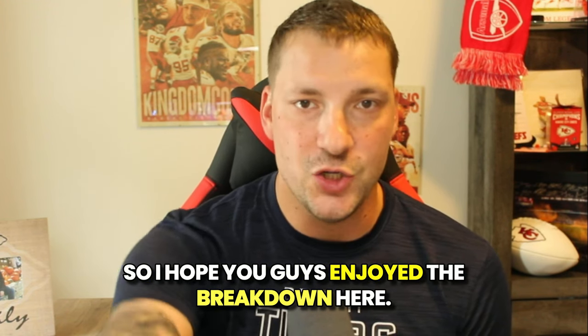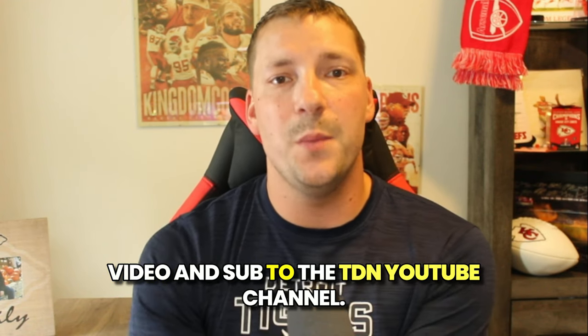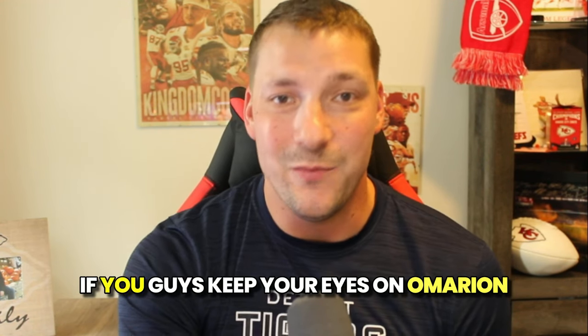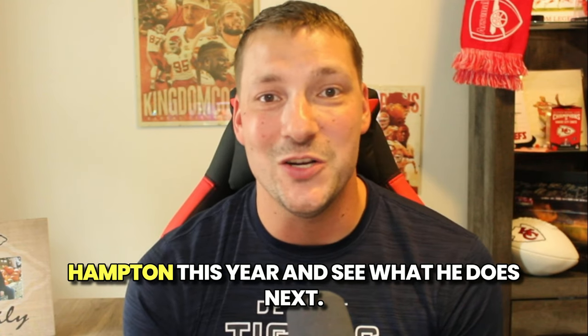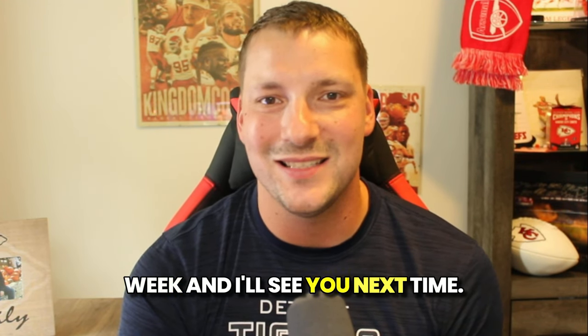I hope you guys enjoyed the breakdown. Make sure you hit that like on the video and subscribe to the TDN YouTube channel — we're going to have more of these every single week. Keep your eyes on Amarion Hampton this year and see what he does next. Have yourselves a great rest of your week and I'll see you next time.